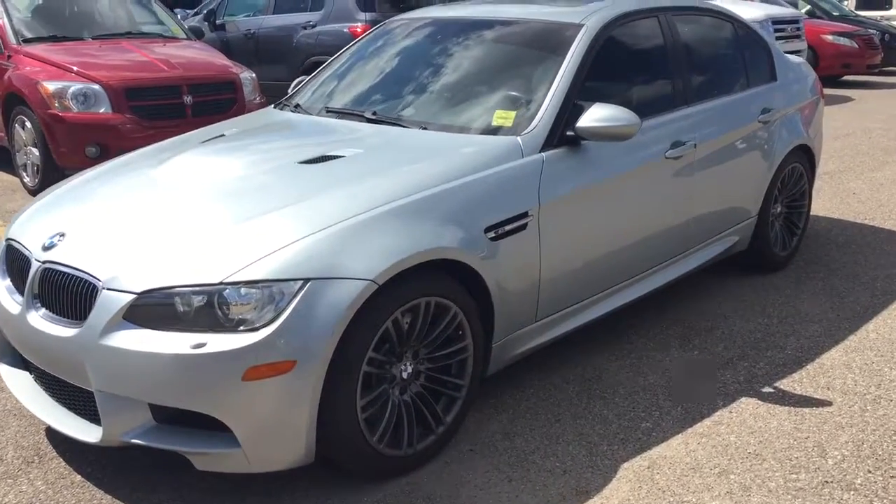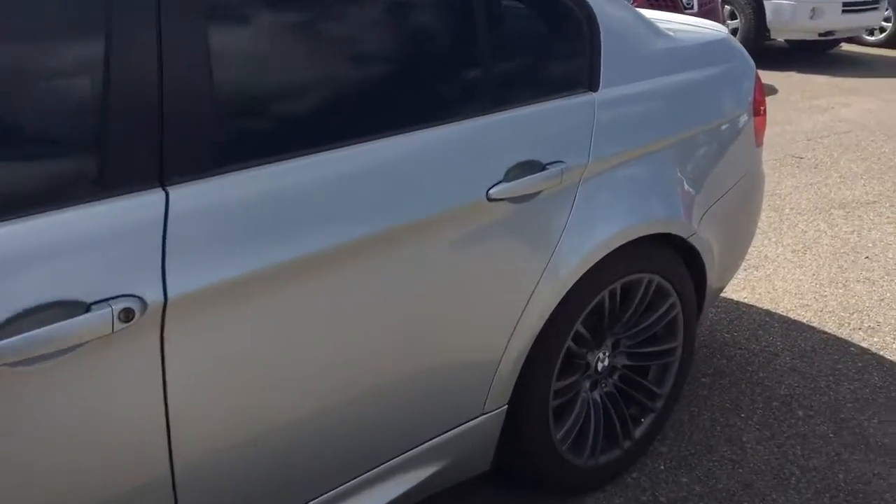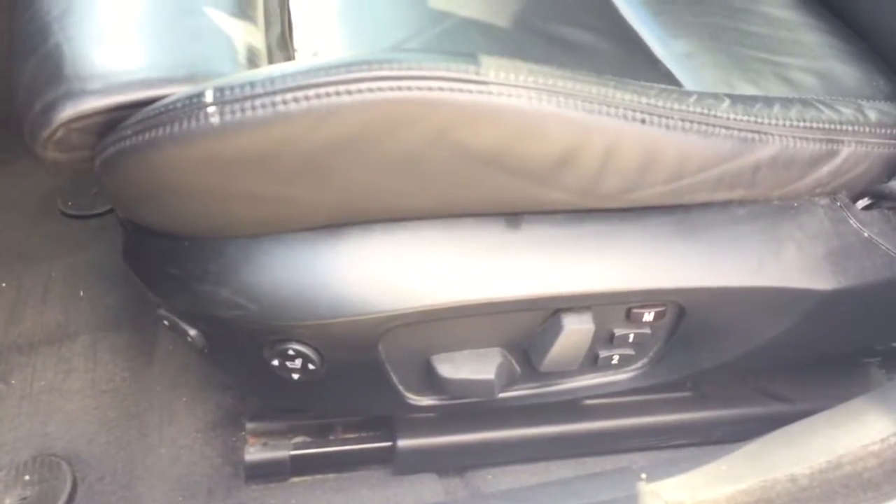Welcome to Davis Chevrolet. This is a pre-owned 2008 BMW M3 in the colour silver. Some features include power in-memory front seats, power windows, power mirrors, and here we have our headlights.